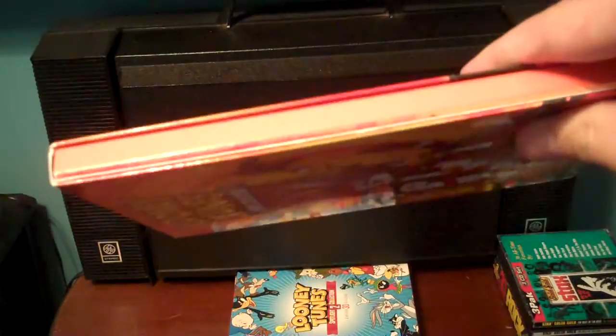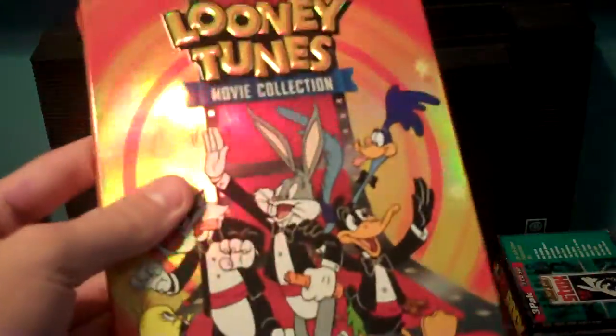Next is the Movie Collection, which is Spotlight Collection number three. Front, the spine, top, bottom, the other spine. Back. Lights, camera, looniness. It has two feature-length movies, which are the Bugs Bunny Road Runner Movie and Bugs Bunny's Third Movie: 1001 Rabbit Tales.